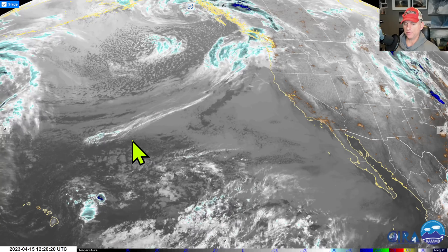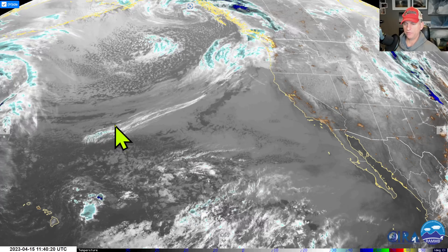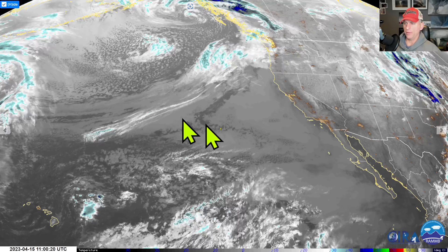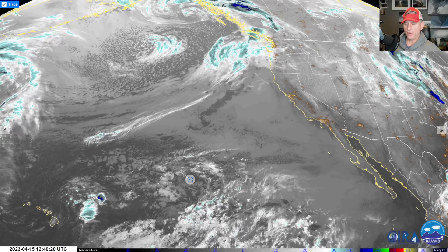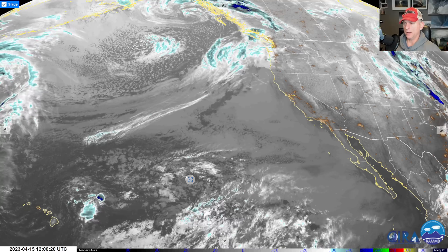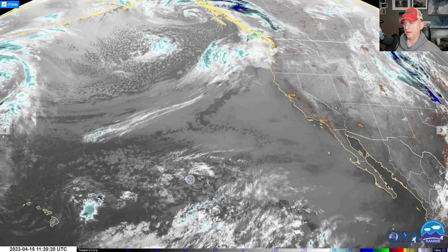I may not update every day for California, but we will watch that system unfold towards the end of the month. Are we going to warm up or remain cool through April? We'll find that out. I hope you guys are having a good day — I'll talk to you either tomorrow or the next day. See you then.